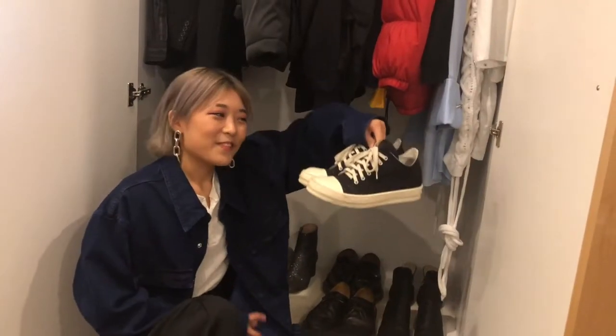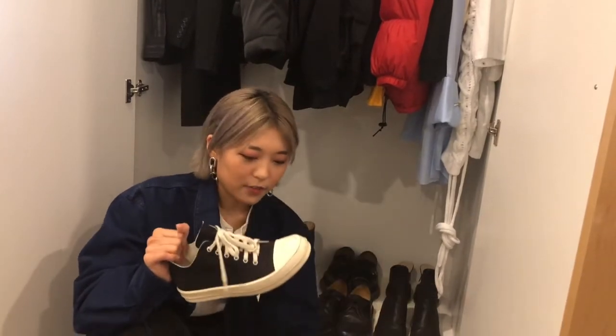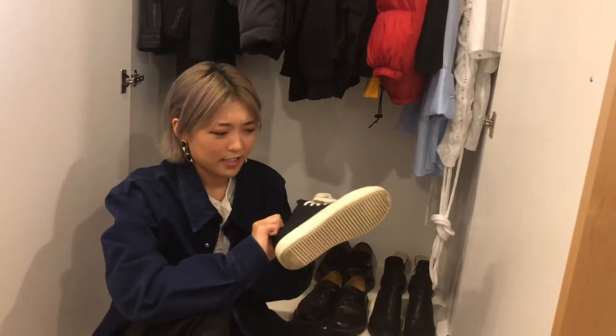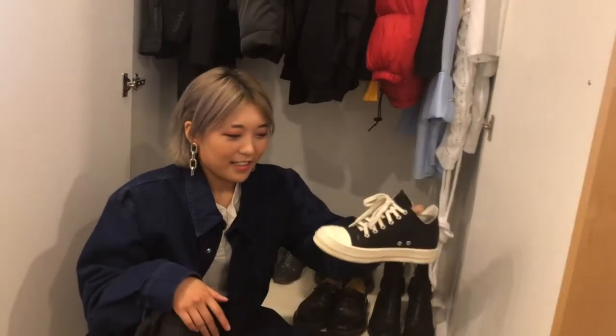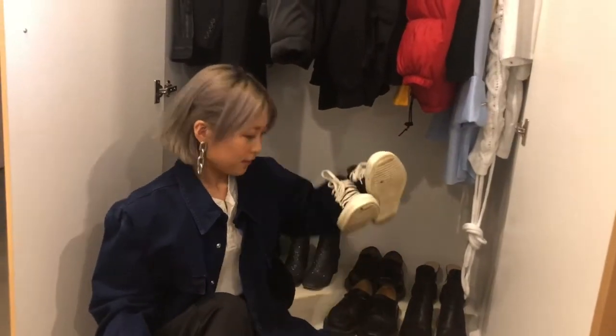These are my dark shadow nylon Ramones. I feel like everyone has a pair of these — everyone should have a pair. They're so comfy and they're cool. It's got a really nice silhouette — I feel like it's like the level-up Converse. It's just cool, very clunky, good for stomping, good for dancing.